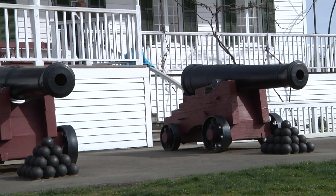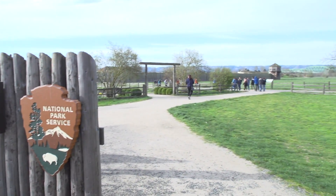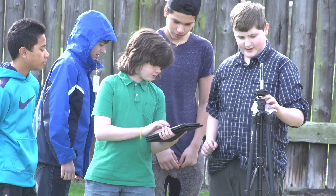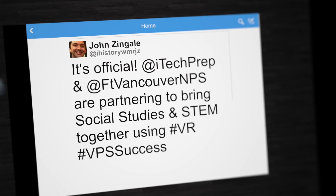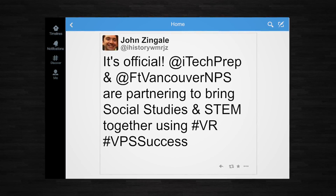It's the landmark that defines our city. Fort Vancouver is full of history, and today it's also full of inquisitive young minds from Vancouver iTech Preparatory. They're turning real history into virtual reality. Teacher John Zingale tweeted out that iTech Prep and Fort Vancouver are partnering to bring social studies and STEM together using VR.